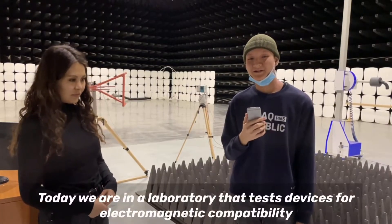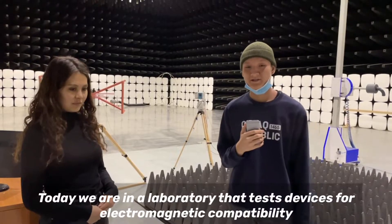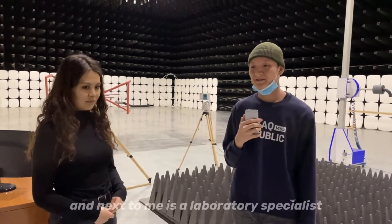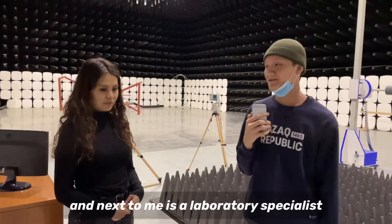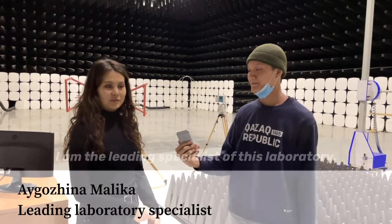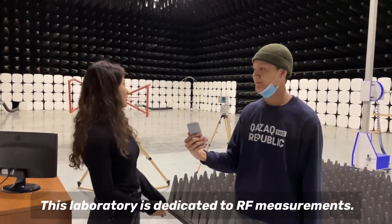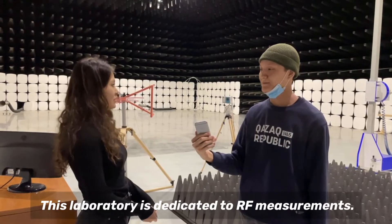Today we are with a colleague of this laboratory. My name is Aigojina Malika. I am a specialist here. This laboratory is designed for radio-frequency measurements.